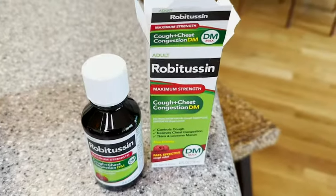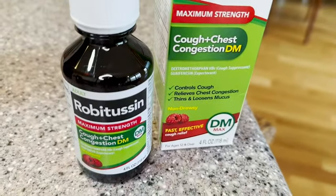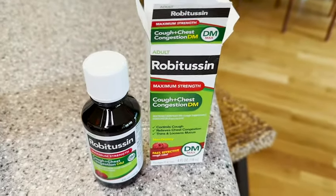Hey guys, it's Alisha with WTI. I have been getting over a sickness and I wanted to share a product that has helped me a lot. This is Robitussin — the maximum strength cough and chest congestion DM. This is a liquid cough suppressant and expectorant, which is the combination that I was looking for for my particular problems.